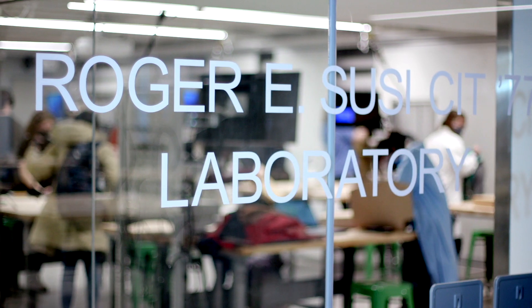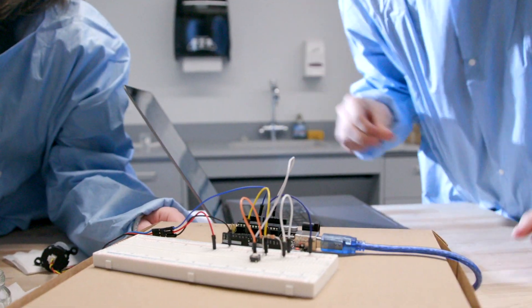The Roger E. Suzy Lab is a great hands-on opportunity for engineering students. It helped me narrow down my field and what I really wanted to do.